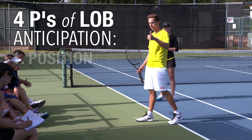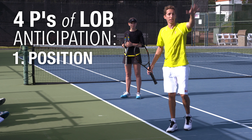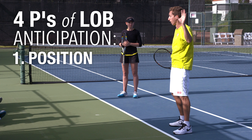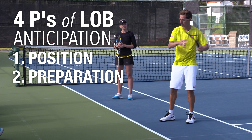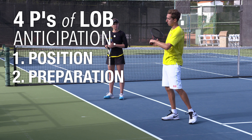Number one is position — where they are on the court. Are they on the baseline, or are they falling into the back corner? Are they way off the court? The worse their position is, the more likely they're going to hit a really defensive shot, AKA a lob. Number two is preparation — what are they doing with their racket? If they take the racket back with a closed racket face and a strong turn with their body and shoulders, chances are it's going to be a drive. Not a hundred percent of the time, but we're talking about likelihood and being able to anticipate.